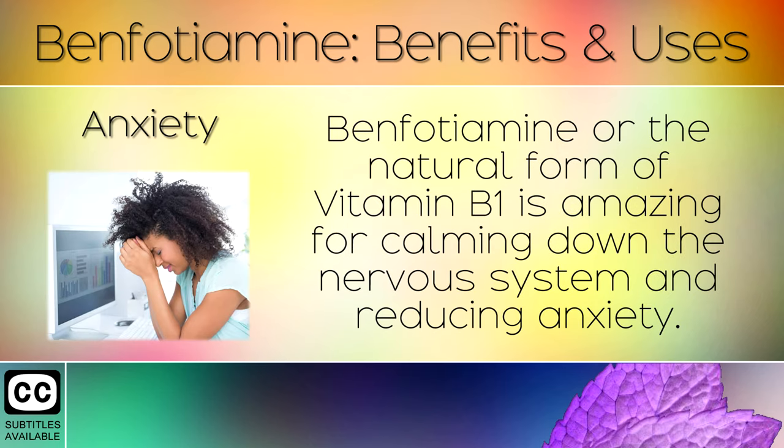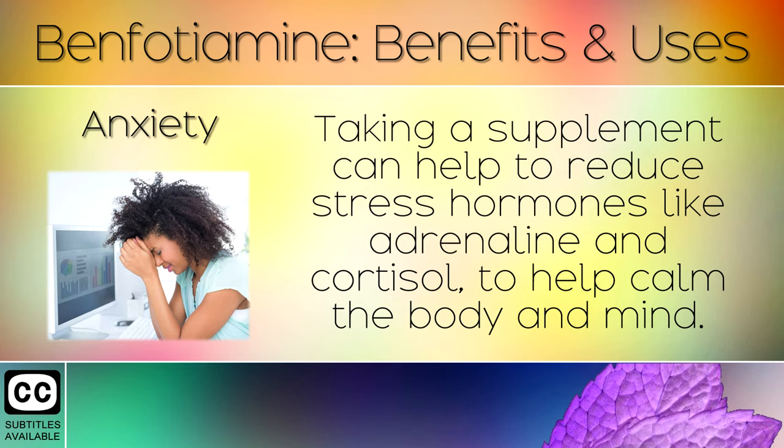5. Anxiety. Benfotamine, or the natural form of Vitamin B1, is amazing for calming down the nervous system and reducing anxiety. Taking a supplement can help to reduce stress hormones like adrenaline and cortisol to help calm the body and mind.